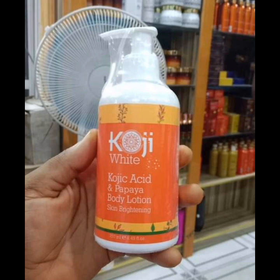Number three is the Koji White lotion. It comes in two variants: one with kojic acid and papaya, and one with kojic acid alone. The papaya version is the one I prefer because it has a very nice fragrance and leaves your skin soft and supple. It's quite affordable and very good for people who have become dark as a result of sunburn — it helps restore your natural complexion. It's also very good for discoloration, darkness, and reducing scars and uneven skin tone.